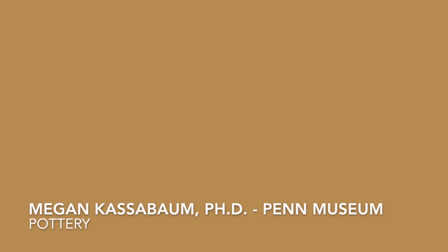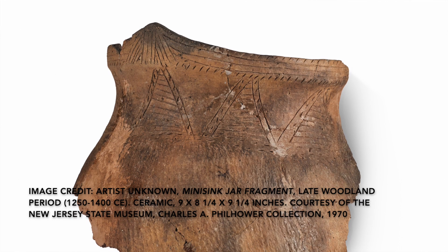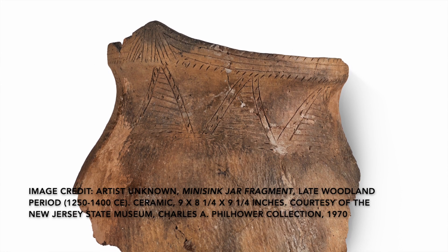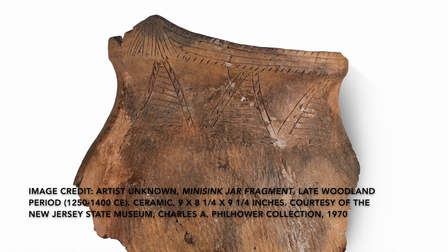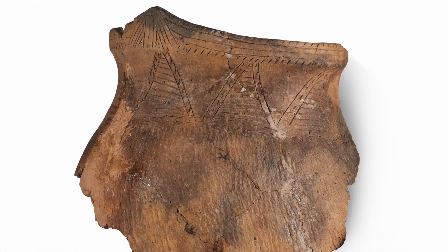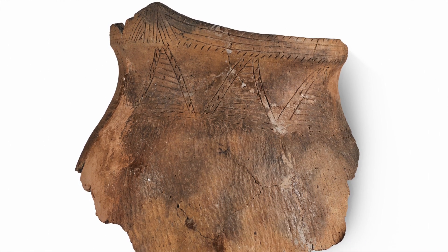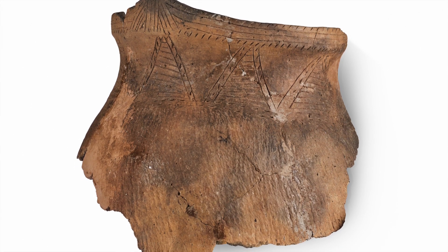The fragment that we're able to see in this gallery is a collared vessel. This means that there is a vertical or nearly vertical portion of the pot that appears above a constricted neck. This vessel also has something that we call a castellation, or a raised decorative point around its rim. This is something that's really iconic of this time period and of this place, adding these castellations to decorate the rim of the vessel.